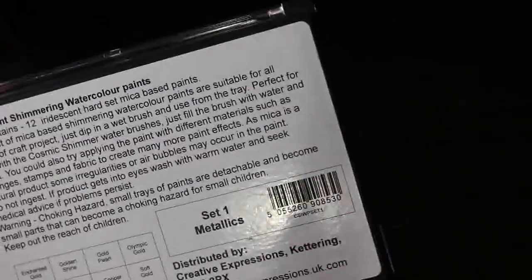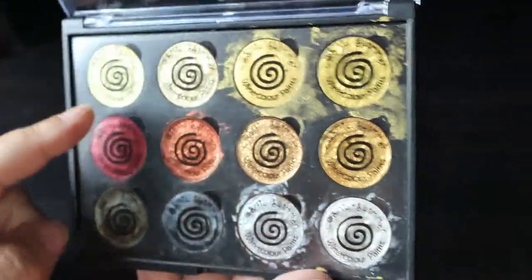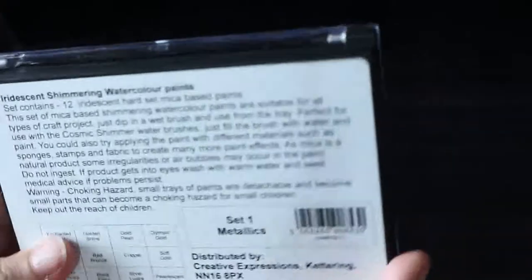I'm doing the little stuff first. I got another sparkly watercolour palette — I saw this on somebody's channel. It's from Creative Expressions, iridescent shimmer watercolour paints, Set One metallic. I have used them a little bit on a page which you'll see in my completed pages video. There are a couple of golds, some red and rose gold, some bronzes, a load of silvers, and a metallic black one. They're really nice.